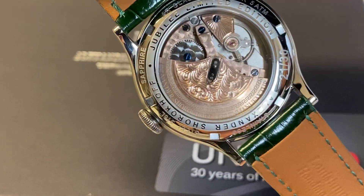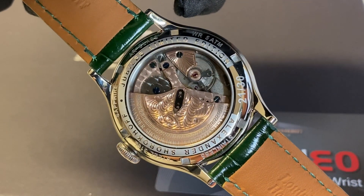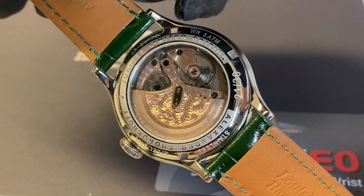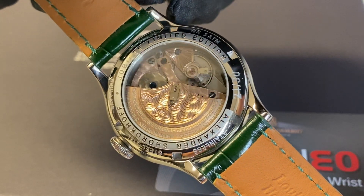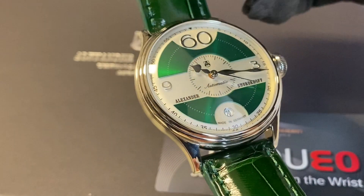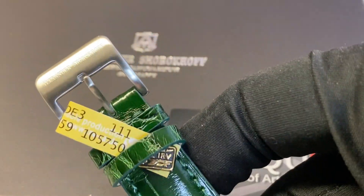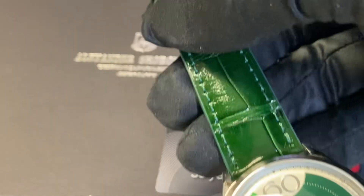And here you can see a highly decorated movement. That's the Automatic Poliot 2616. It has a sapphire crystal and the green alligator leather strap.